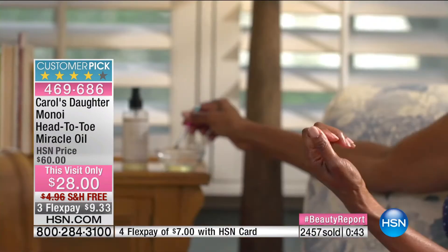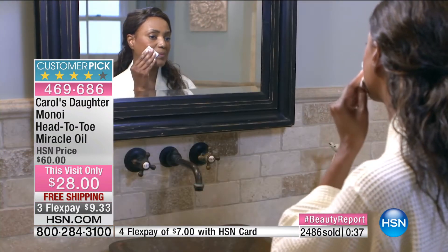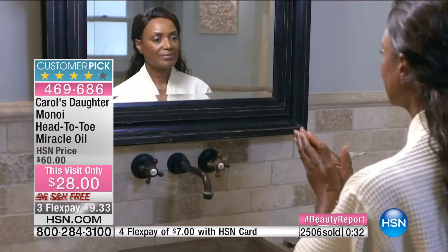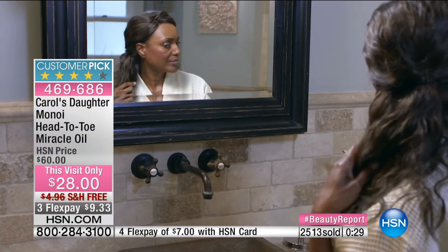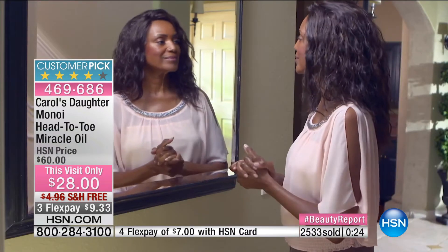I'll be using it tonight to remove makeup, and Ingeborg is moisturizing her skin, hair, body, elbows, feet — even putting it in the bath and using it for massage. It's just absolutely wonderful, and it's exclusive here at HSN. This is a $60 item and you're getting it for less than half. The samples are flying around over here because you've never felt something so soft for your body.